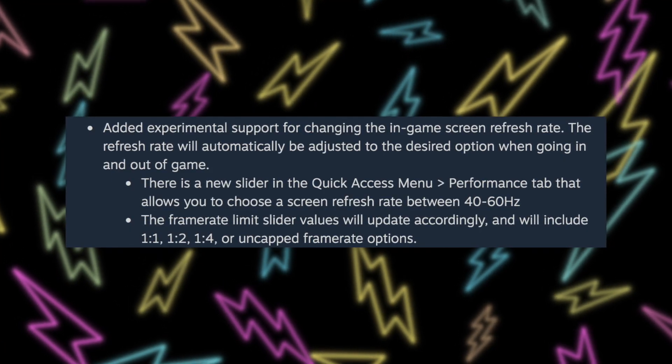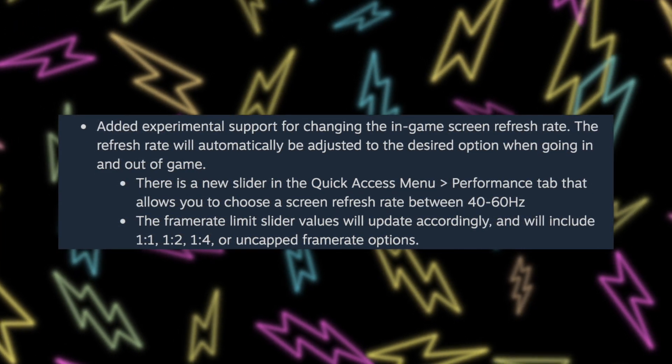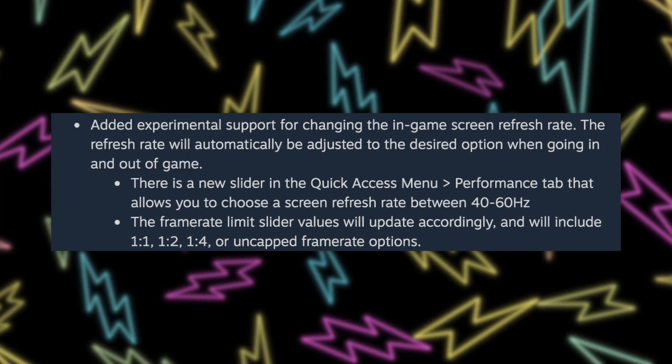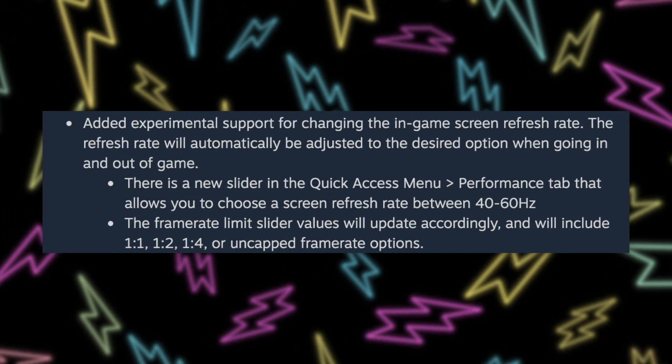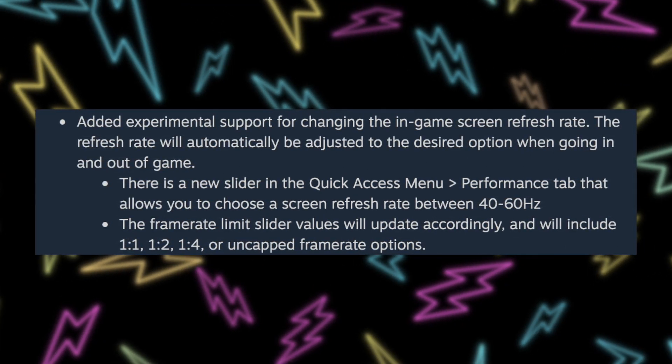I'm so excited they added this feature so quickly, because that means they're probably working on other features we don't even know about. It's wild how fast Valve is updating the Steam Deck. The patch notes specifically say they added experimental support for changing the in-game refresh rate, which will be automatically adjusted when going in and out of a game. The new slider in the quick access performance tab allows you to choose a screen refresh rate from 40 to 60, and the frame rate limit slider will update accordingly with 1x1, 1x2, 1x4, or uncapped options.